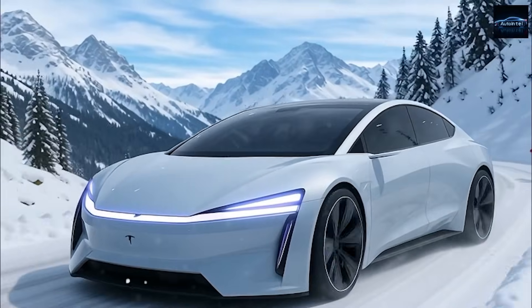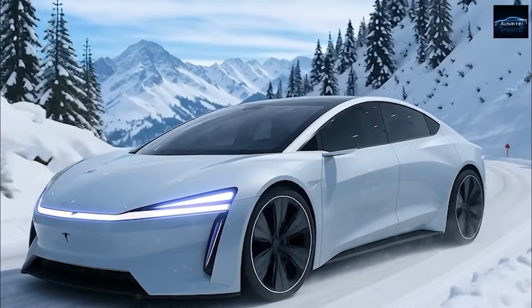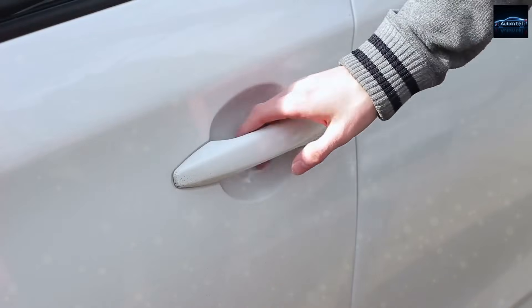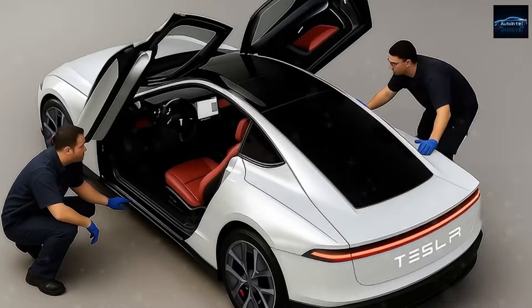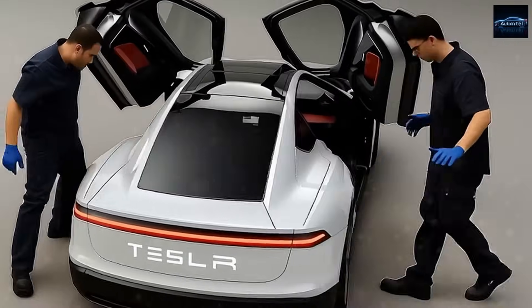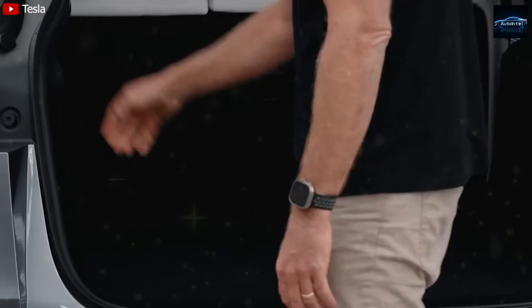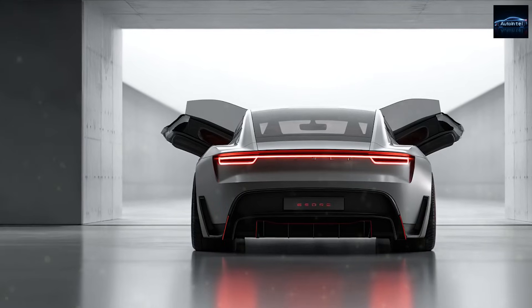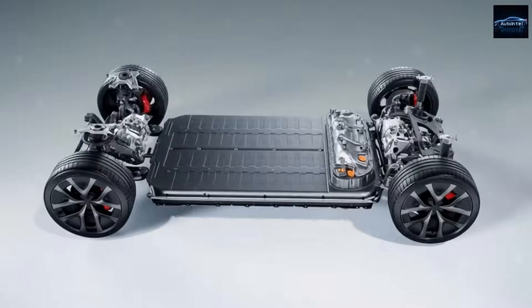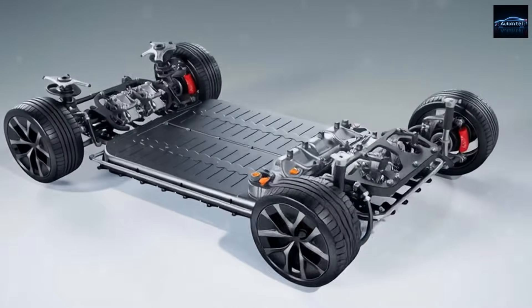The intelligence doesn't stop there. After about two weeks of regular driving, the onboard AI begins predicting user habits — like when you usually charge, your preferred routes, and even energy pricing trends in your area. It starts suggesting the most efficient charging times or routes that balance traffic, speed, and weather. Tesla engineers describe it as a proactive co-pilot, trained using lightweight neural models on the Dojo supercomputer.